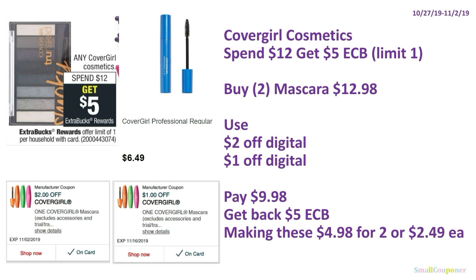Or, if you have both digitals clipped, buy two mascaras for $12.98, use the $2 off digital and $1 off digital, pay $9.98, get back $5 ExtraBucks, making these $4.98 for two or $2.49 each.